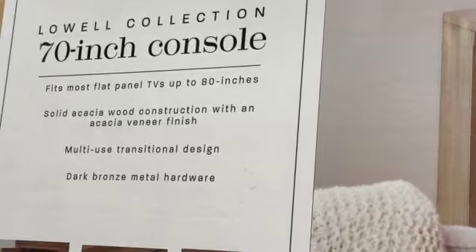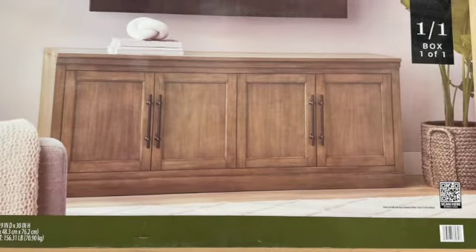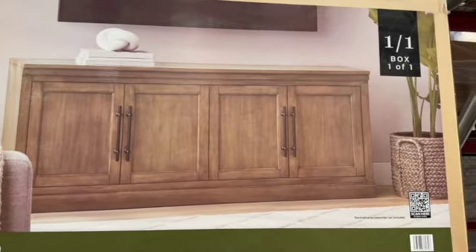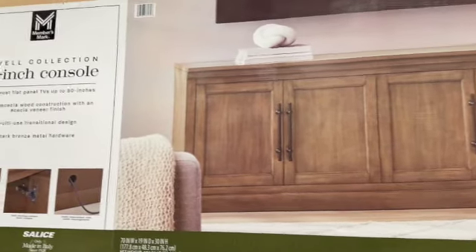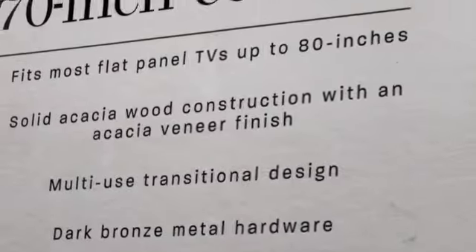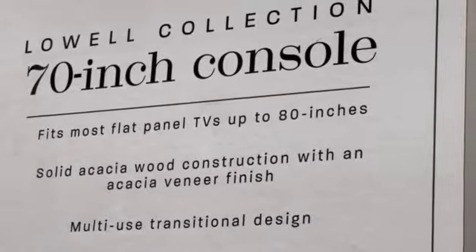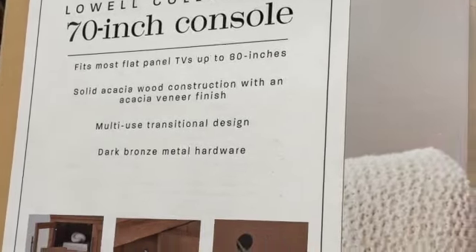Lowell Collection 70-inch console. Fits most flat panel TVs up to 80 inches. Solid acacia wood construction with an acacia veneer finish. Multi-use transitional design, dark bronze metal hardware. Regular price $599, save $100. Clearance price $499.